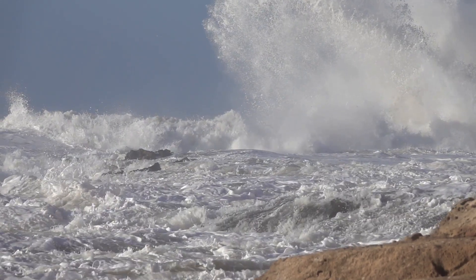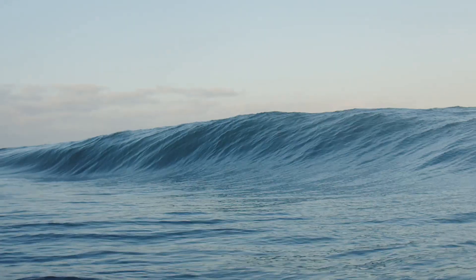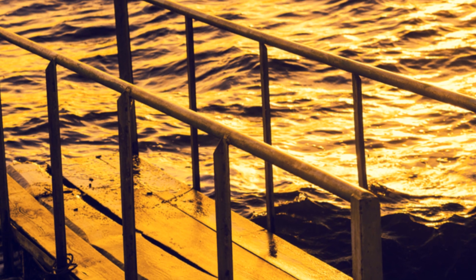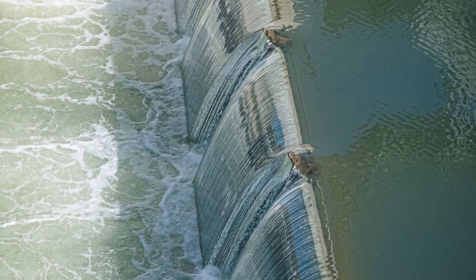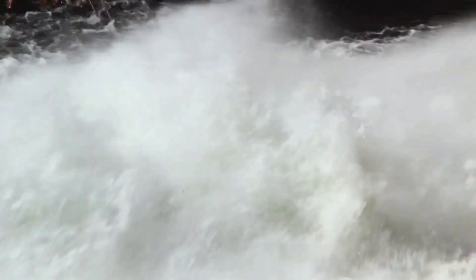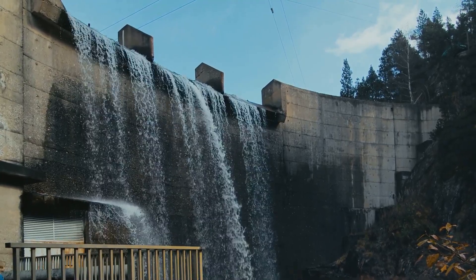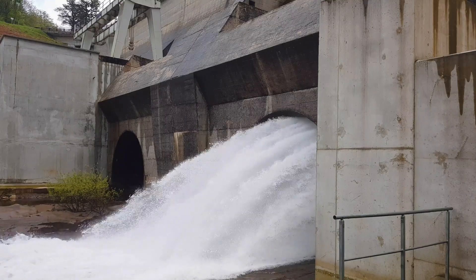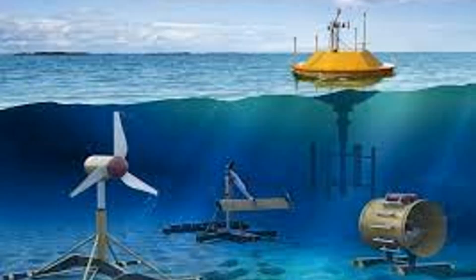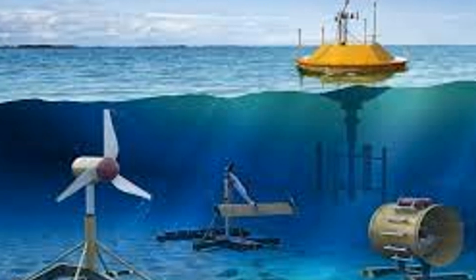Our final stop on this journey into the future of energy takes us to the very edge of the sea, where waves culminate in a dramatic display of power. Here, we find overtopping devices strategically positioned to capture the raw energy of breaking waves. Picture a ramp sloping gently upwards from the sea, leading to a reservoir perched above the waterline. As waves surge towards the shore, they ride up this ramp, their momentum carrying them over the top and into the reservoir. This continuous flow of water creates a difference in height, much like a conventional hydroelectric dam. The collected water is then released back into the sea through turbines, generating a steady and reliable stream of electricity. One such device, known as the Wave Dragon, has been rigorously tested in Denmark, showcasing the remarkable potential of overtopping technology.